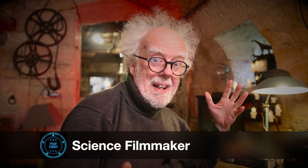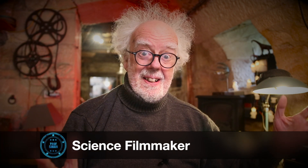Where's my flying car? It might just have arrived. Watch this.